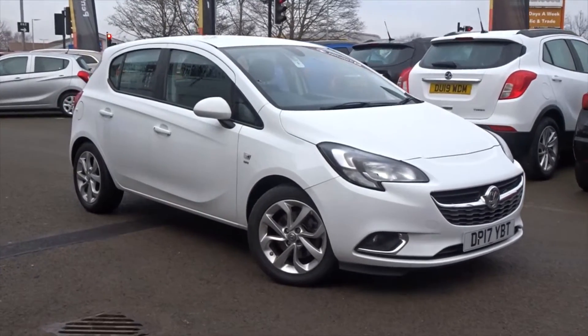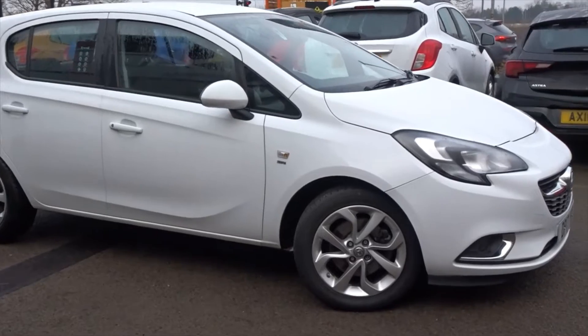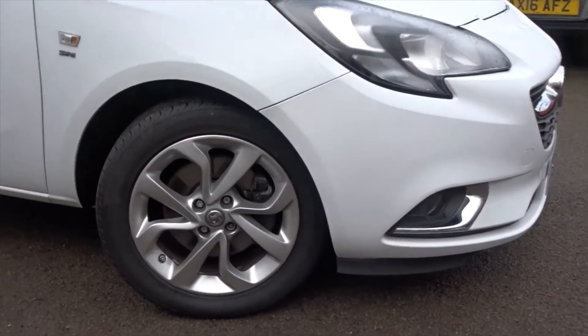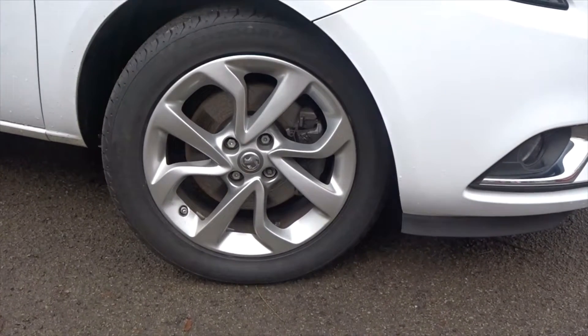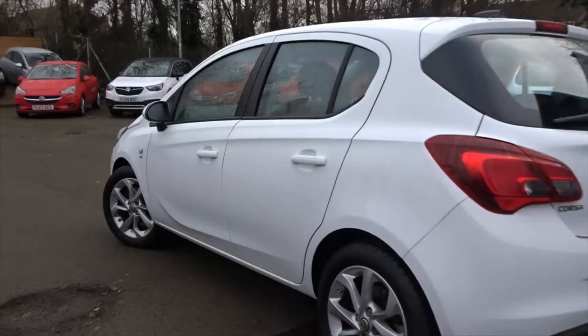Here today at Pentagon we have a really nice example of the Vauxhall Corsa SRI, powered by a 1.4 litre 16-valve turbo petrol engine. It comes with LED daytime running lamps, front fog lamps, very smart 16-inch alloy wheels, and is extremely practical with the 5-door hatchback arrangement.